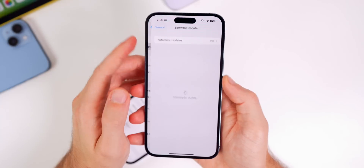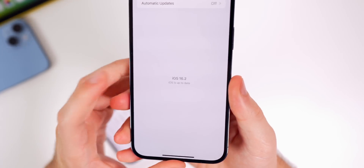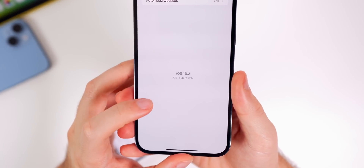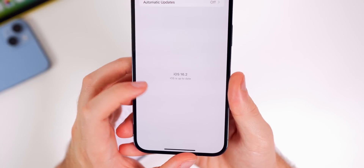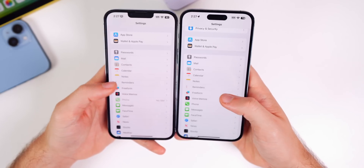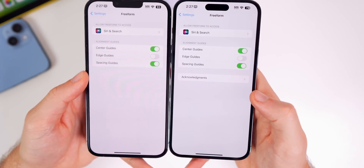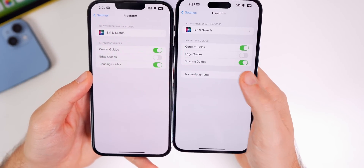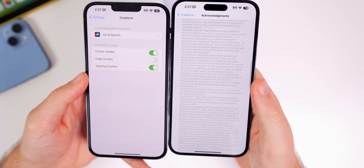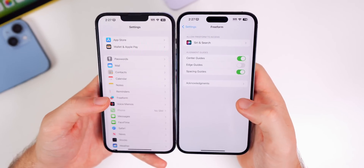In Settings > General > Software Update, the text has been reverted back to normal – in beta 1 it was much bolder and larger. Also, in the Freeform app settings, there is a new Acknowledgements section showing credits for the Freeform application that wasn't there in beta 1.